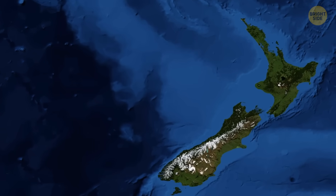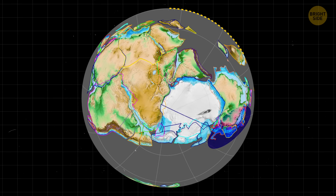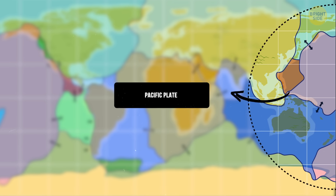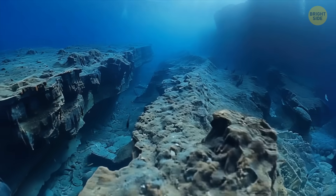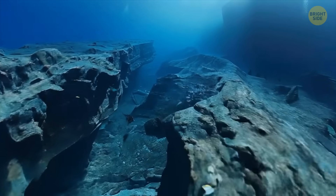85 million years ago, Zealandia broke free from the supercontinent Gondwana. Millions of years later, the Pacific Plate — the heavyweight champion of tectonic plates — dove beneath Zealandia's continental crust. That's how the root of Zealandia, its connection to its continental crust, broke off and sank into the depths below.